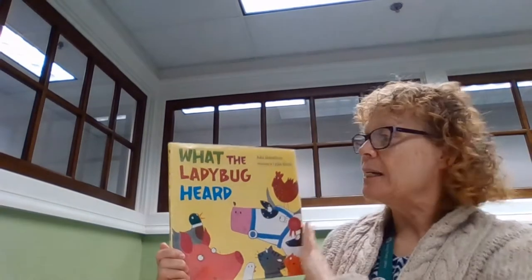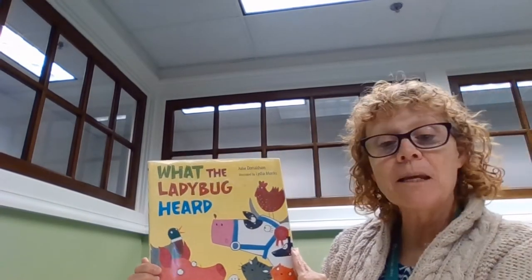We're going to start off with a rhyming book, and the book I wanted to read is not here. Fortunately, there are so many rhyming books, and the more rhyming books you read the better, because it helps you train your ear to listen for the sounds. So sit back and enjoy this story and let's hear if you can hear some of the sounds. The book I'm going to read is called What the Ladybug Heard.